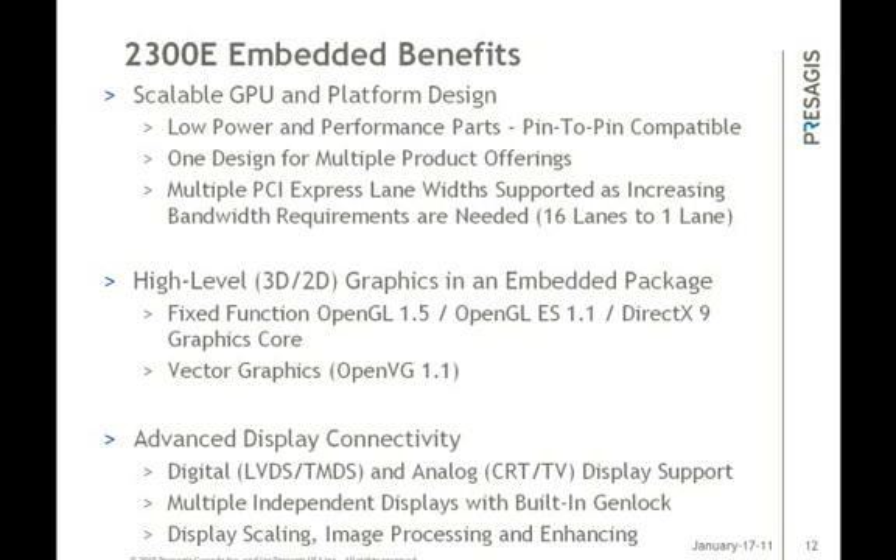The graphics core supports 3D through OpenGL or OpenGL ES and 2D through OpenVG for vector graphics, QT, and other APIs. The display is scalable and supports the latest digital displays through DVI or LVDS, as well as analog displays. If you use the 2300E in multi-display mode, meaning you have two independent screens operating at the same time or both driving a single large display, both display outputs are internally genlocked so synchronization between the displays is exactly the same.